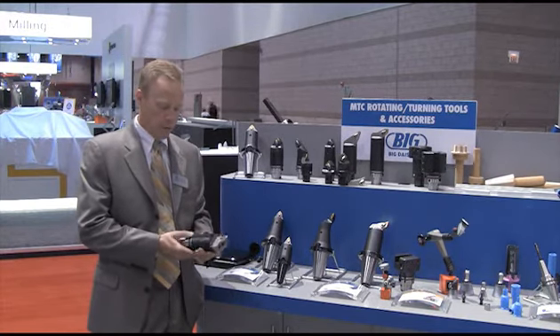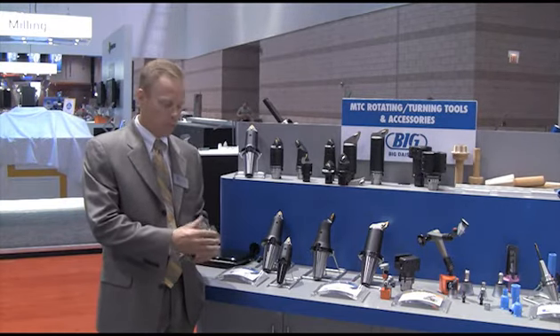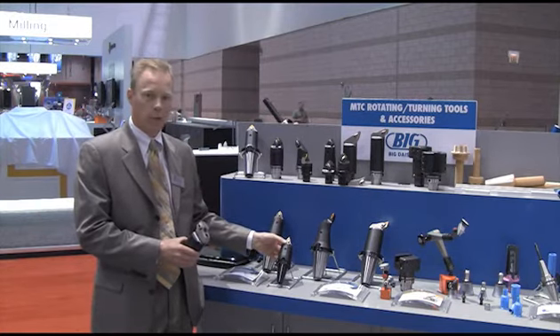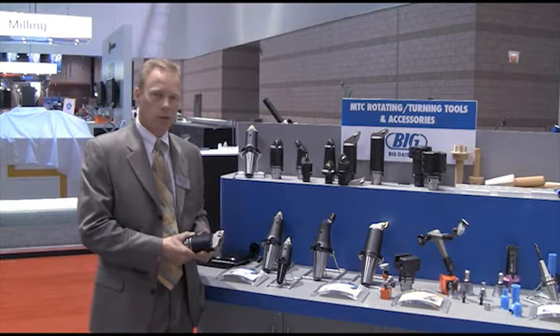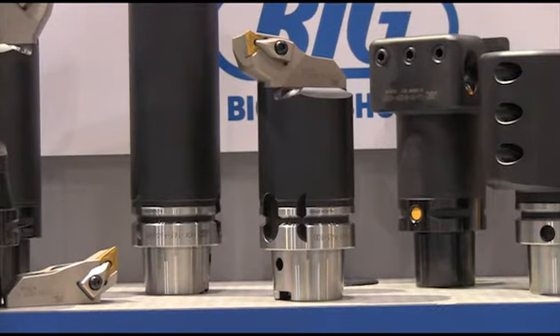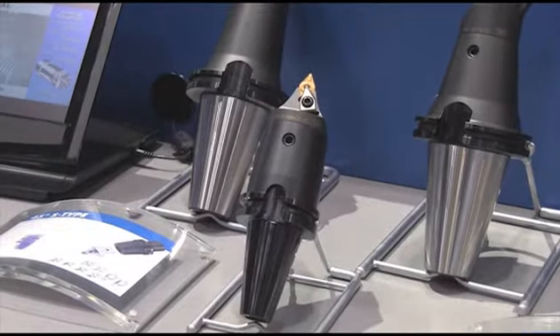So the users can now take the basic holder, figure out which insert holder they want to put onto it, which clamps from the top or through the side for 45-degree approach angles, and build up virtually any variety of tool shank lengths and turning tools that they need for the HSK spindle, the CAPTO spindle, or even a BIG-PLUS spindle.